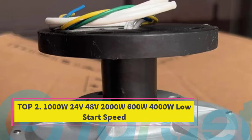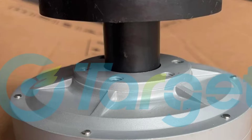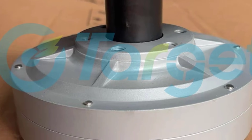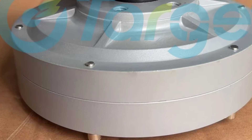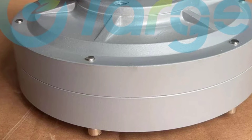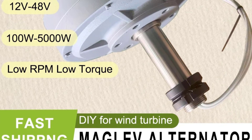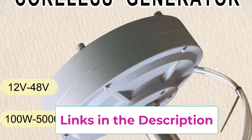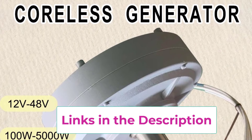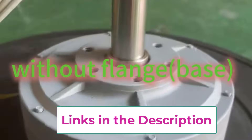Top 2: 1000W / 24V / 48V / 2000W / 600W / 4000W Low Start Speed. The Coreless Rare Earth Permanent Magnet Generator Alternator is a high-efficiency, low-start-speed power solution specially designed for DIY wind turbine and renewable energy projects. Available in 600W, 1000W, 2000W, and 4000W power options with 24V and 48V outputs, this generator is built to perform reliably even in low wind conditions.